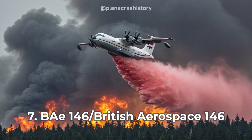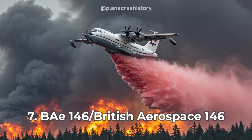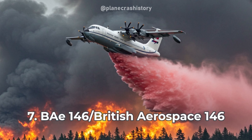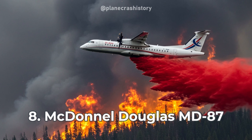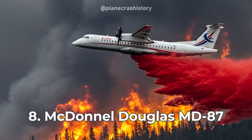The BAE-146 is a jet-powered air tanker, valued for its maneuverability and efficiency in delivering retardant in rugged fire zones. The McDonnell Douglas MD-87 is a high-capacity firefighting jet, known for its speed and ability to cover extensive fire areas quickly.